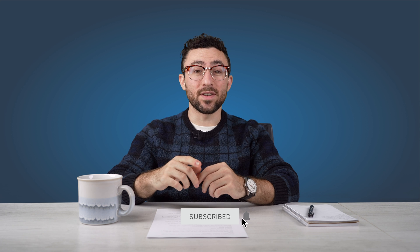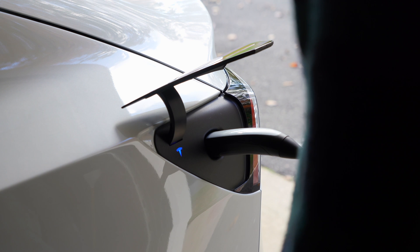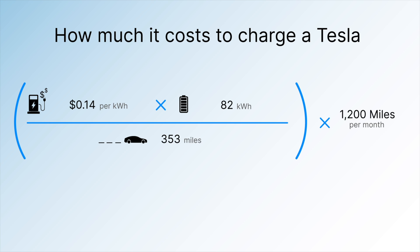Let's run through some examples. We'll assume you drive 1,200 miles per month and use the Tesla Model 3 Long Range, which has 353 miles of range and an 82 kWh battery. Starting with home charging — assuming you have a Tesla Wall Connector, you can get 44 miles of range per hour, meaning a full charge takes around 8 hours. We got the $39 per month figure by plugging in the average American utility rate of 14 cents per kilowatt hour: 0.14 × 82 kWh ÷ 353 miles × 1,200 miles per month.